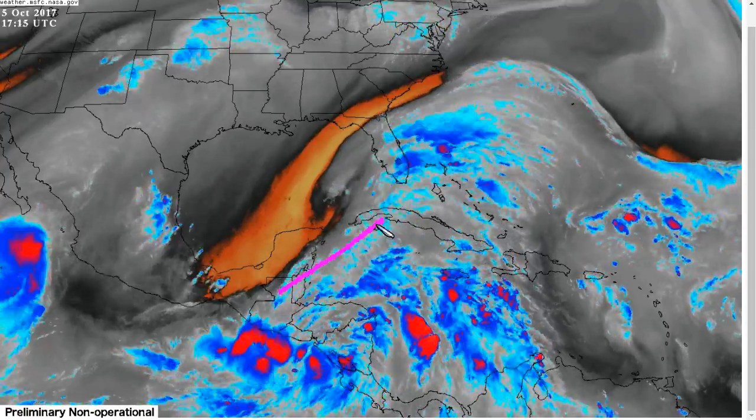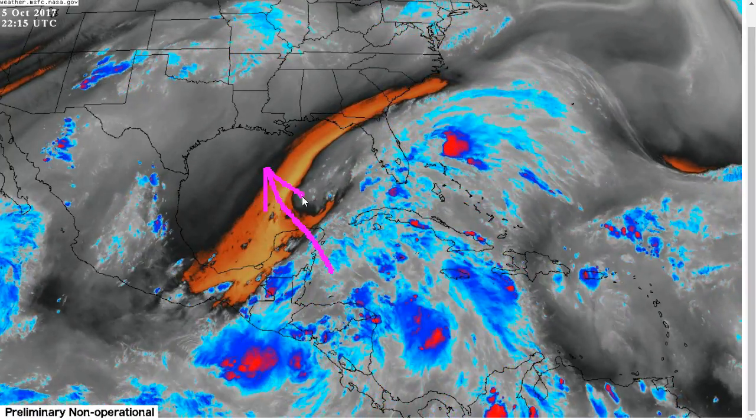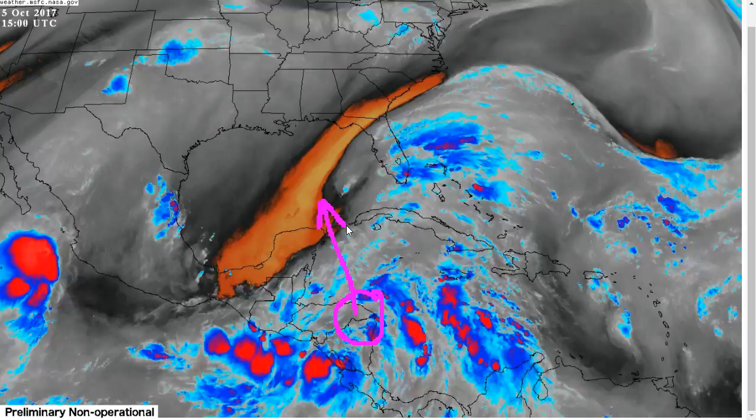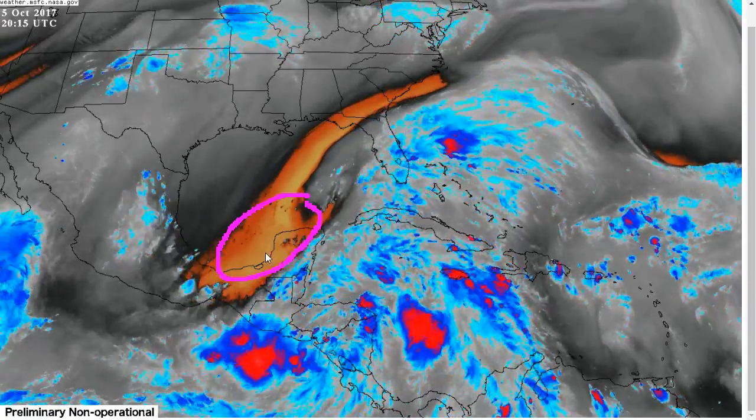Moving toward the west, this southwesterly flow will become slower and more out of the southeast instead, more aligned with the low-level flow by tomorrow and Saturday, and this will likely result in lower shear as Nate comes north. So wind shear is not expected to be a huge impediment, and neither really is the dry air. There is a lot of dry air here, but most of this is going to get shoved west.